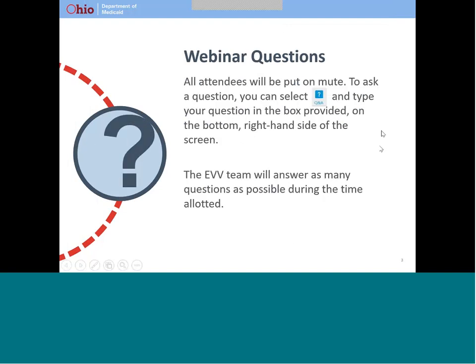Good evening. We are excited to share more information about Ohio's implementation of electronic visit verification, or EVV, with you. My name is Julie Evers, and I am the EVV Policy Lead for the Ohio Department of Medicaid.